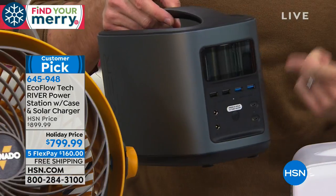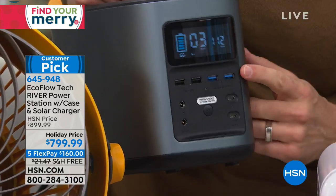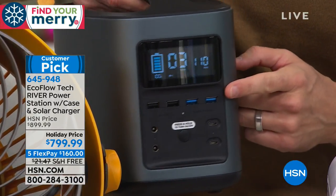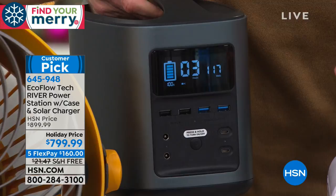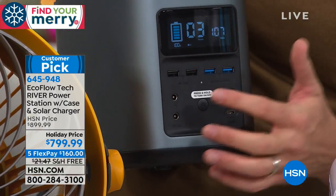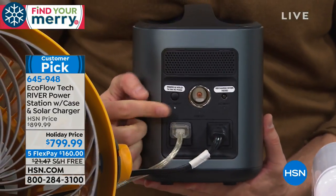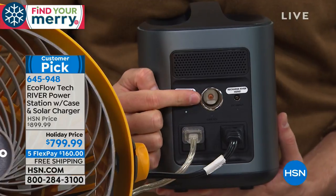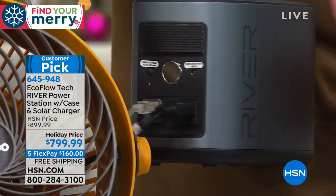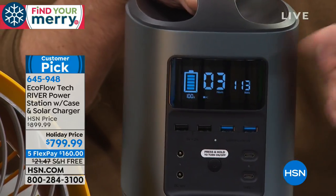On the front there are four USB ports — the blue ones are QuickCharge ports, so charging your phone takes 30 minutes instead of an hour. Also USB-C, DC ports, and a cigarette lighter port on the back. All 11 ports operate at the same time. And there's a nice LCD screen that tells you down to the minute how much time you have left.